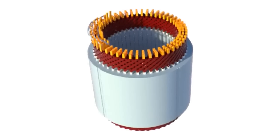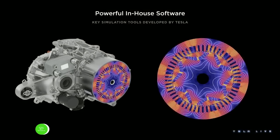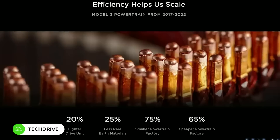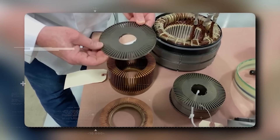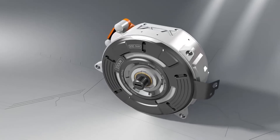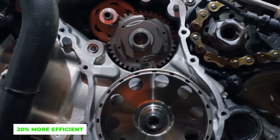On one side we have the conventional round wire windings, but on the other side you see the hairpin technology. In hairpin motors, the stator uses thick rectangular copper segments known as hairpins for its windings. They're named hairpins because they resemble the hairpins you might use. Their unique shape allows them to fit together more compactly, making better use of available space. This results in increased efficiency, with hairpin motors being about 20% more efficient than their round wire counterparts.